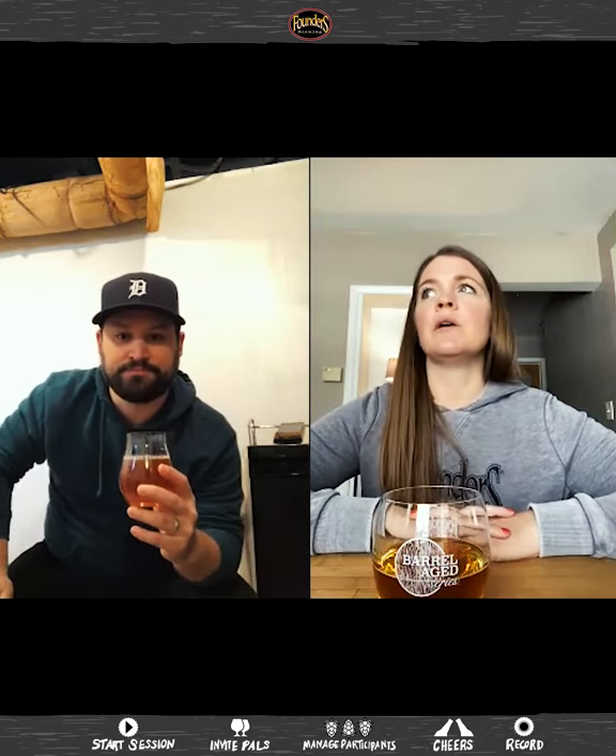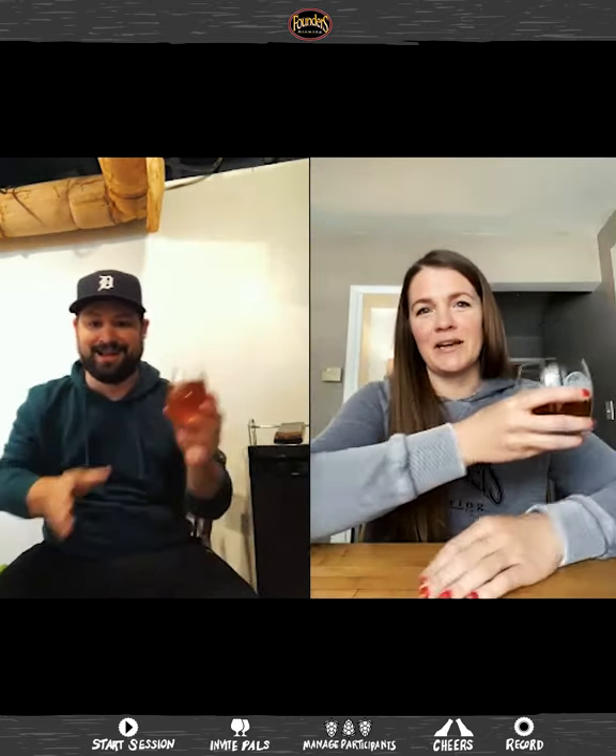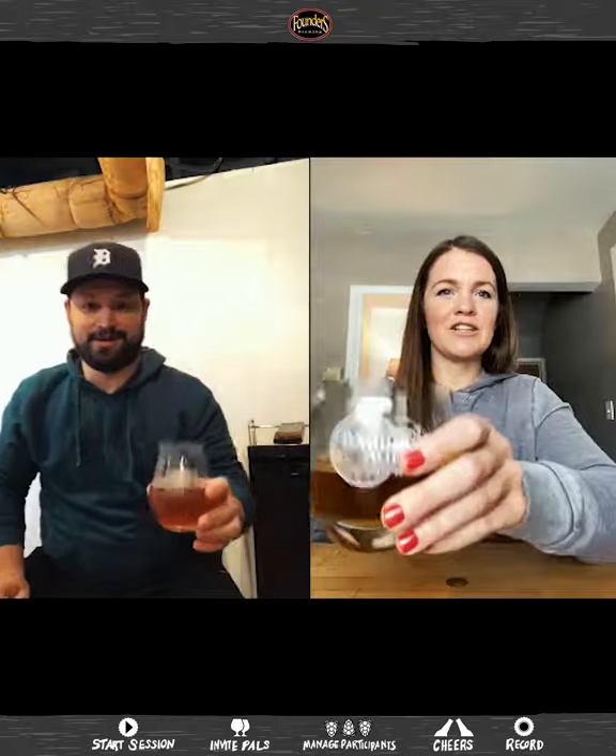The only thing that would make this better, John, is if we were in the same room. We can try the awkward cheers again. I'll go this way, and then this way — maybe you're up here, and then down here. Cheers! Oh, I got it. My phone!